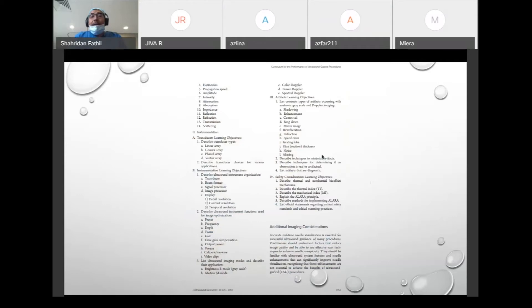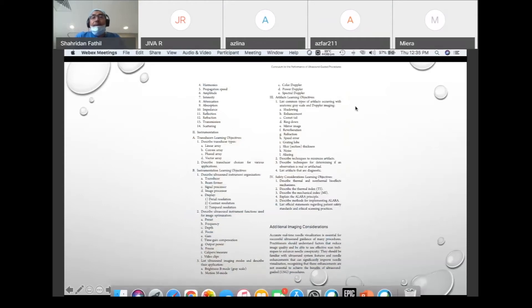Looking at this article — a curriculum for the performance of ultrasound-guided procedures in the Journal of Ultrasound in Medicine — there is a long list of things we teach during our focused workshops. However, there is actually no mention of ergonomics, even up to number four covering safety considerations and learning objectives. This is where I thought it would be relevant to touch on the subject.